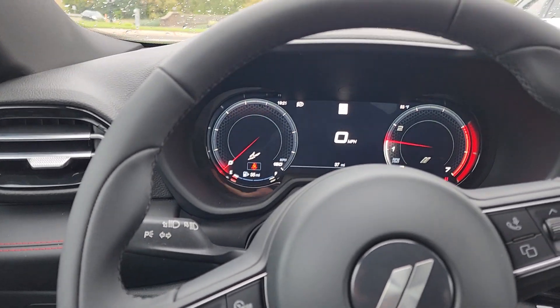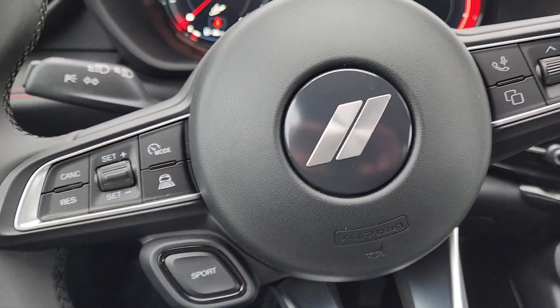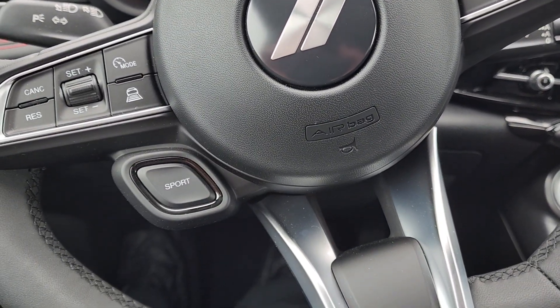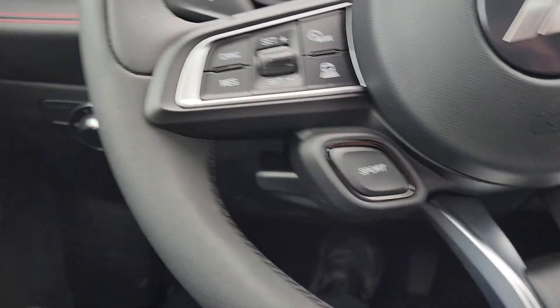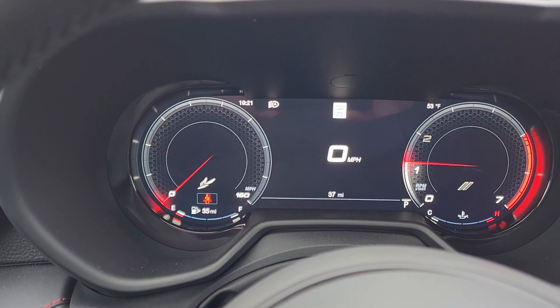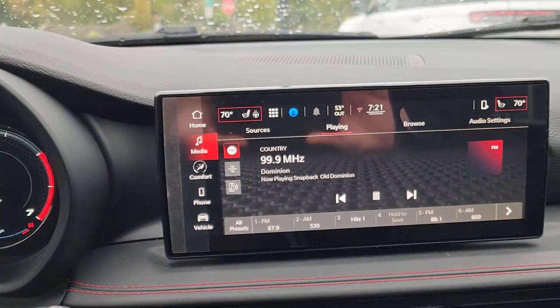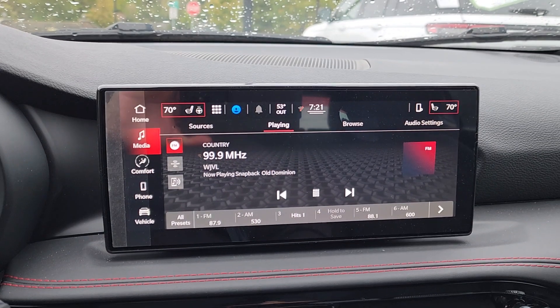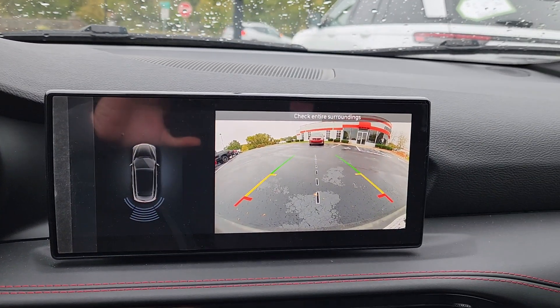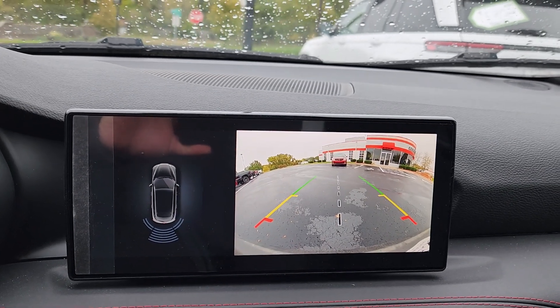I'm starting on the inside, which is a little different, just to show you some of the cool features in here. I'll show you the support buttons right there. It's got Bluetooth for your phone, a configurable center stack, a really nice HD touchscreen, and look at the backup camera — it has overhead view and rear view.